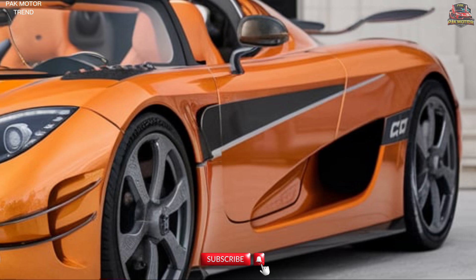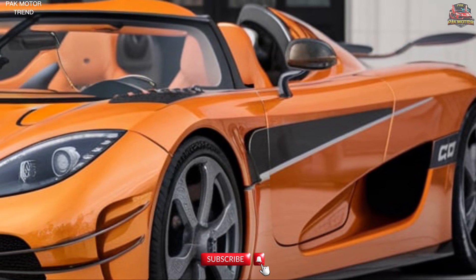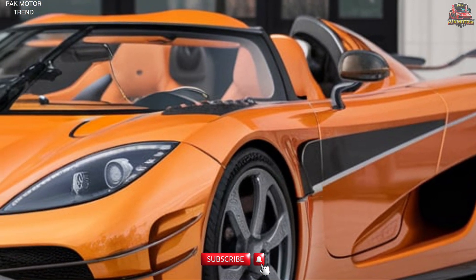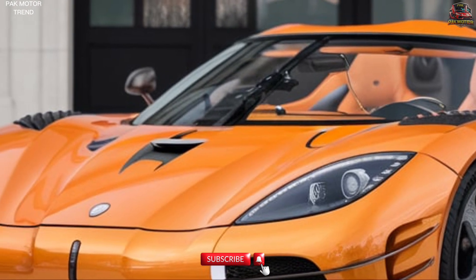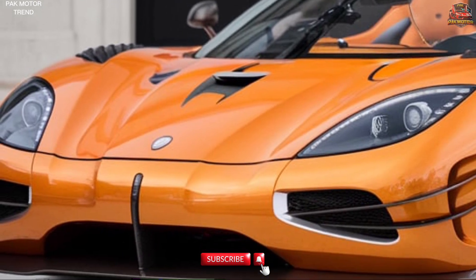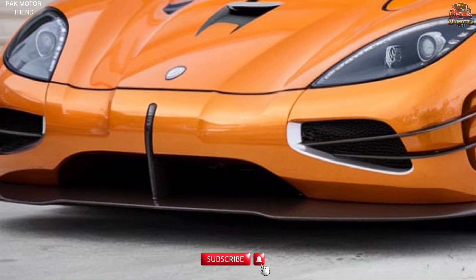The 2025 Koenigsegg CCR is a visual marvel, featuring aerodynamic carbon-fiber bodywork with Koenigsegg's signature dihedral synchro helix doors, aggressive front splitter and large rear diffuser for optimized airflow, and an active rear wing for increased downforce at high speeds. An iconic wrap-around windshield provides panoramic visibility, complemented by lightweight, track-optimized 20-inch carbon-fiber wheels. The CCR's sleek aerodynamic profile is not just for show — every detail is engineered for ultimate performance and precision on the road.